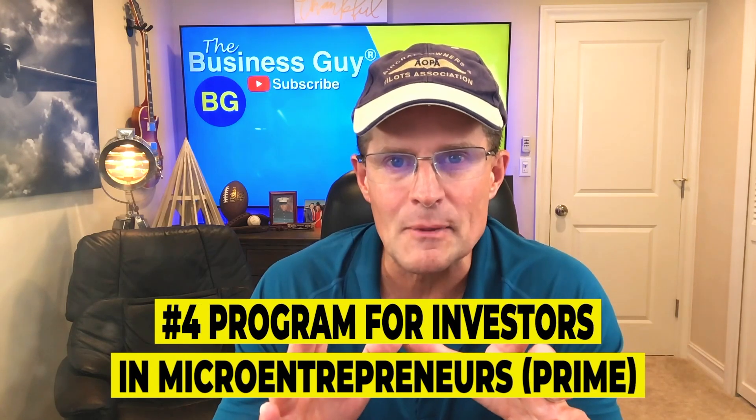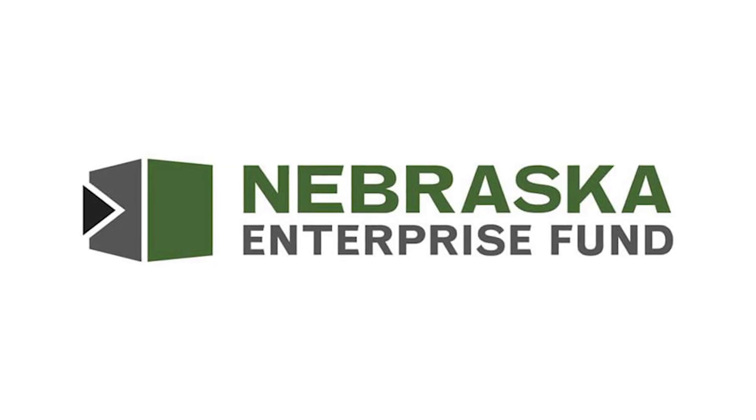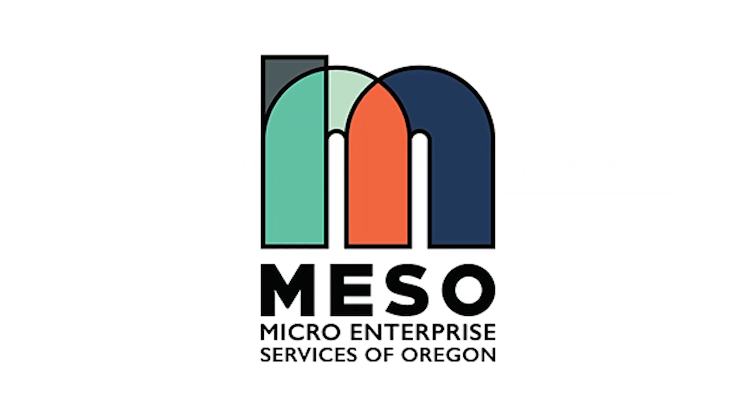Number four: Program for Investors in Micro Entrepreneurs — that's PRIME. The SBA doesn't typically offer grants directly to small businesses. The PRIME program, however, offers federal grants to micro enterprise development organizations so they can provide assistance to disadvantaged micro entrepreneurs. These organizations, such as the Nebraska Enterprise Fund and the Micro Enterprise Services of Oregon, can be private nonprofits or run by state, local, or tribal governments.